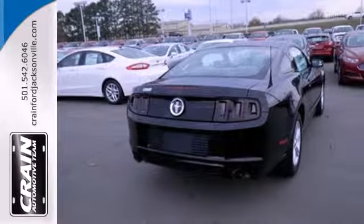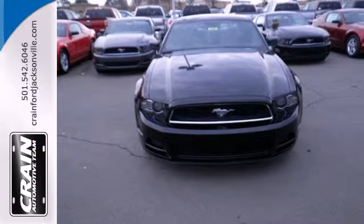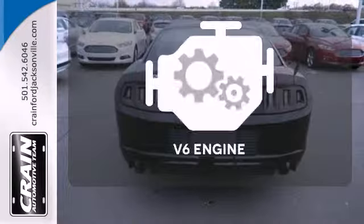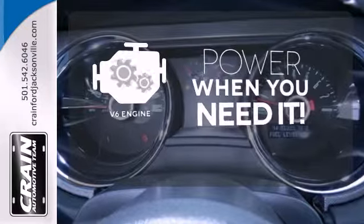It also has traction control, anti-lock brakes with brake assist, and the dual exhaust system produces that familiar characteristic rumble. Have fun behind the wheel with a V6 under the hood.